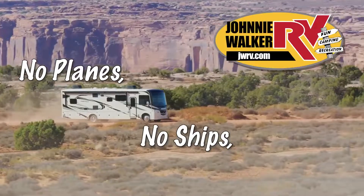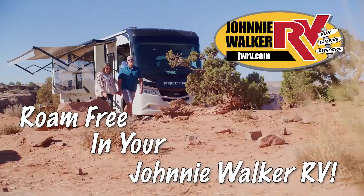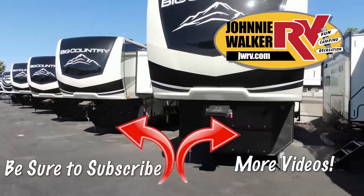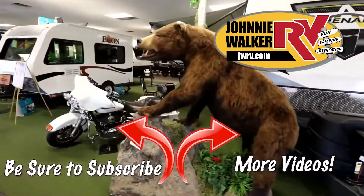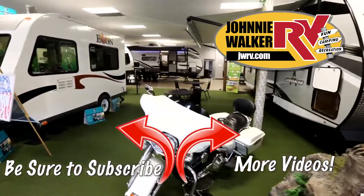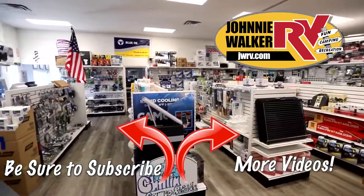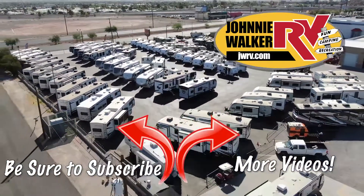No planes, no ships, no overpriced trips. Roam free in your Johnny Walker RV.